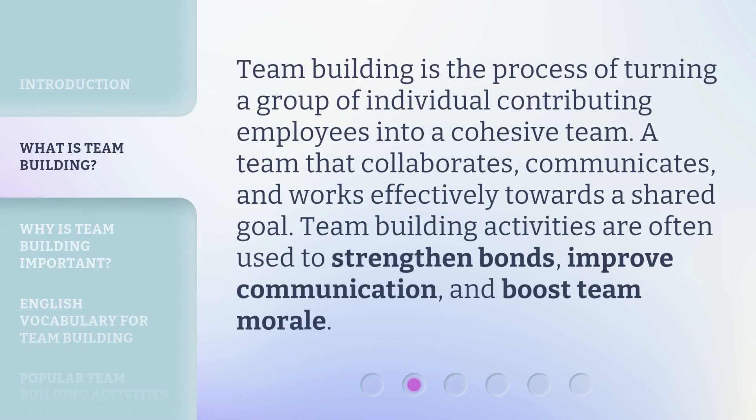Team building is the process of turning a group of individual contributing employees into a cohesive team — a team that collaborates, communicates, and works effectively towards a shared goal. Team building activities are often used to strengthen bonds, improve communication, and boost team morale.